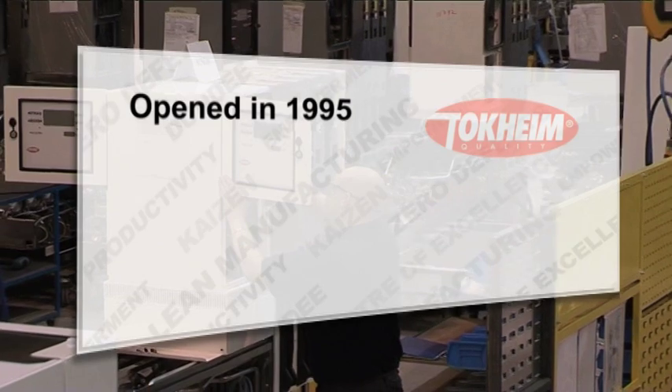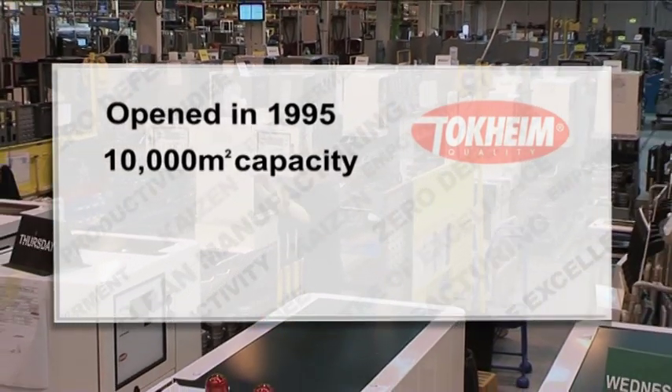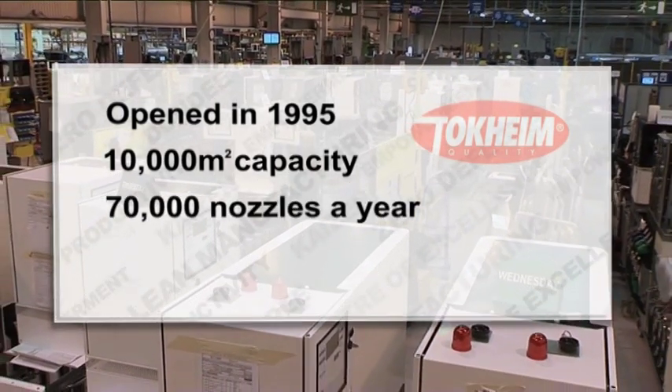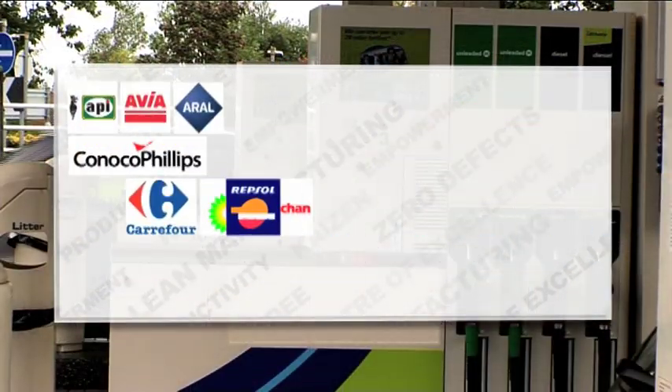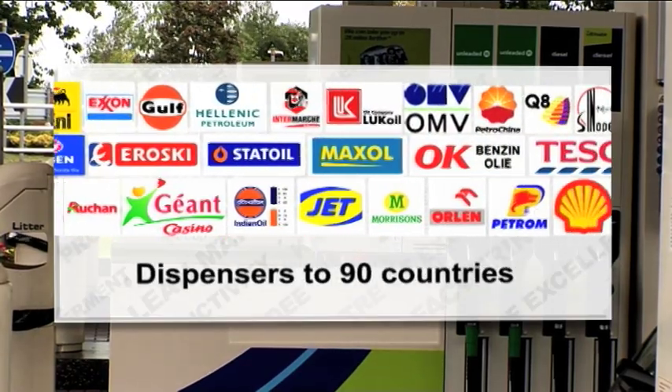Our facility opened here in Dundee in 1995 and has 10,000 square metres of capacity. We can produce up to 70,000 nozzles a year, with each dispenser potentially bespoke and all built to order. Last year we built and delivered dispensers to more than 90 countries worldwide.